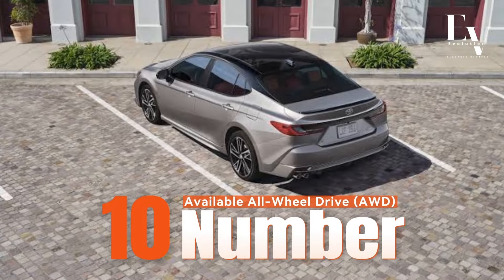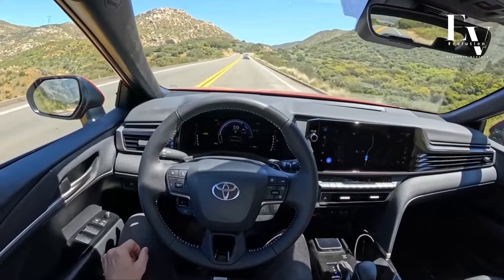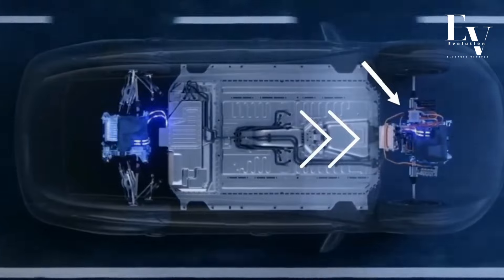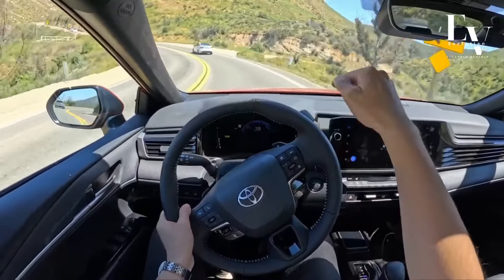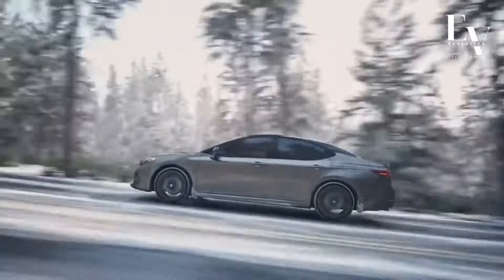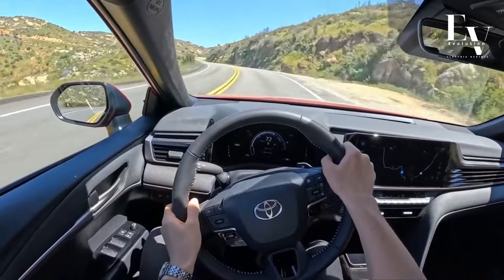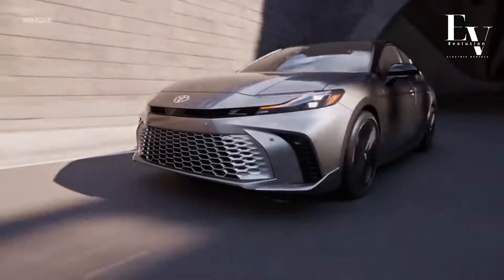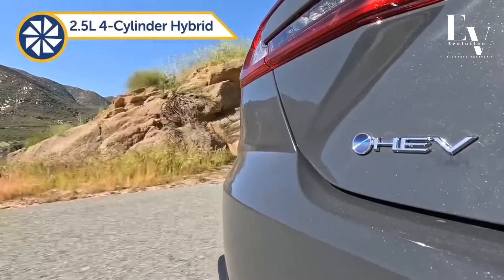Number 10: Available All-Wheel Drive (AWD). For those who demand year-round capability, the 2025 Camry Hybrid offers an available all-wheel drive system. It automatically distributes power between the front and rear wheels, ensuring optimal traction and control in all weather conditions. Whether you're navigating snowy mountain roads or driving through heavy rain, the Camry Hybrid with AWD provides the confidence and peace of mind to handle any situation. The 2025 Toyota Camry Hybrid is a compelling choice for drivers who value efficiency, performance, and technology.